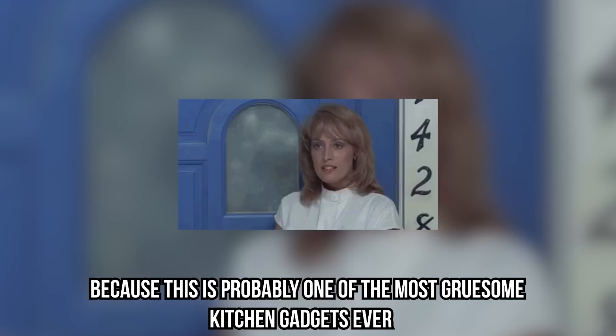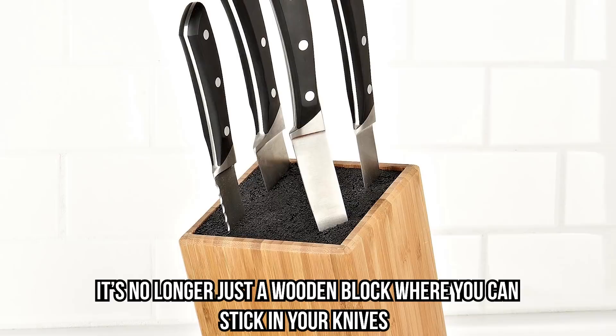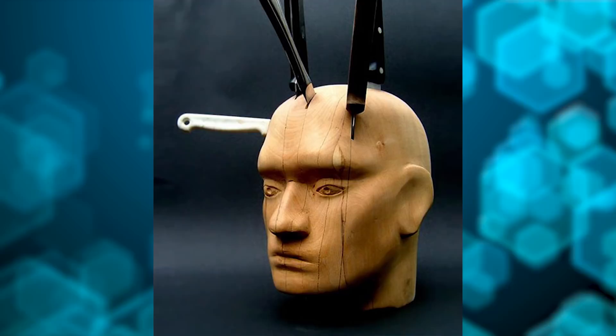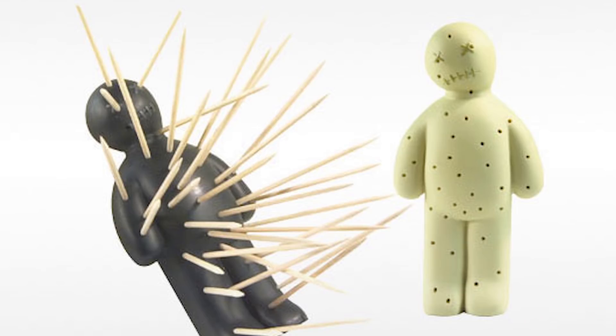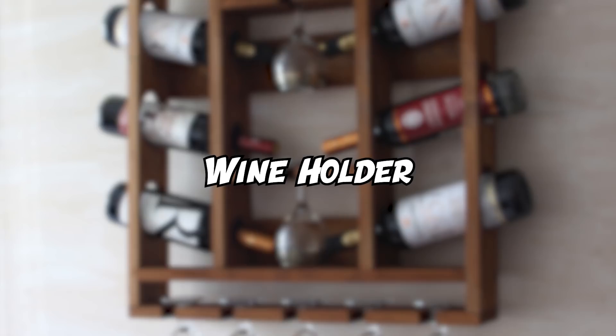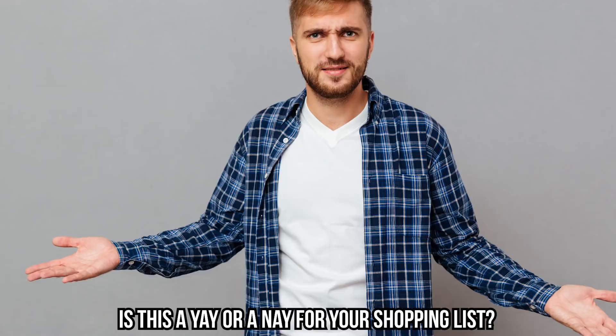Knife Holder: if you're sensitive to certain images, you might want to look away, because this is probably one of the most gruesome kitchen gadgets ever — but it's also pretty entertaining. Do you need a unique knife holder? It's no longer just a wooden block where you can stick your knives. Knife holders have now been turned into wooden artwork, like this head for example. It's definitely weird, but for some reason we really want to see it in our kitchen, combined with the toothpick holder we showed you earlier.